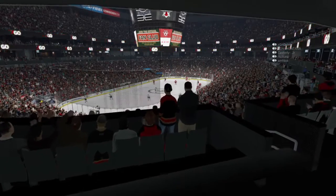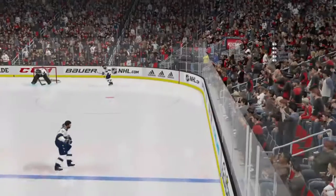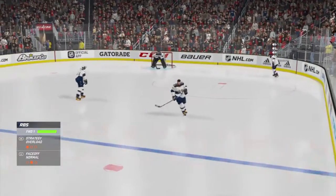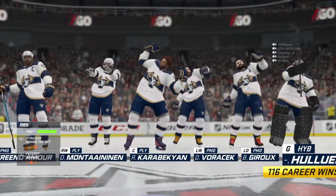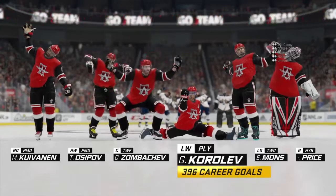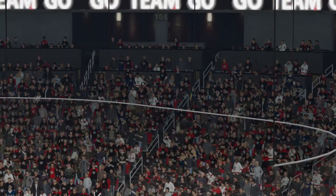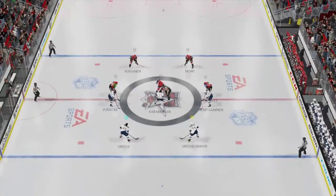Welcome back everyone, alongside Ray Ferraro my name is James Cebulski, referee Jill Levesque ready to drop the puck on this EA Sports Hockey League matchup. Two teams hungry for two points and we are ready to drop the puck.